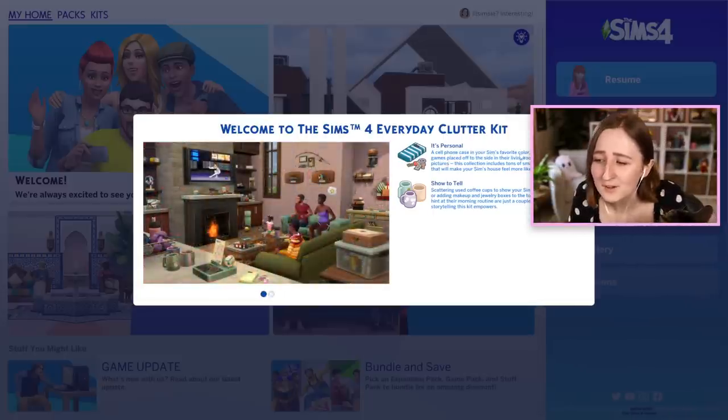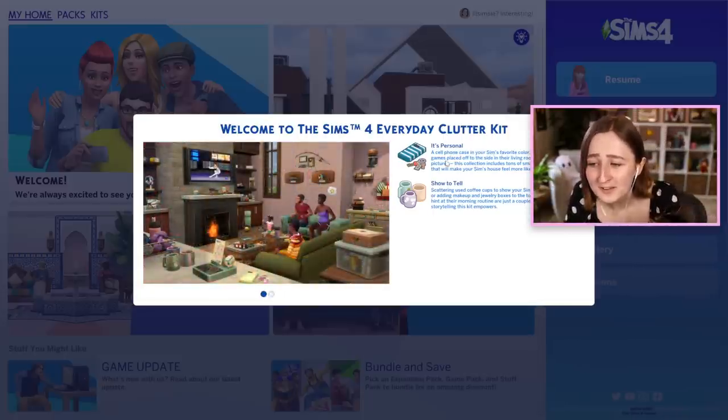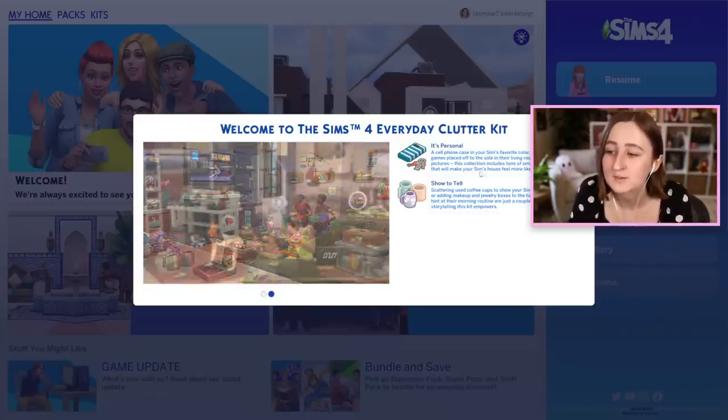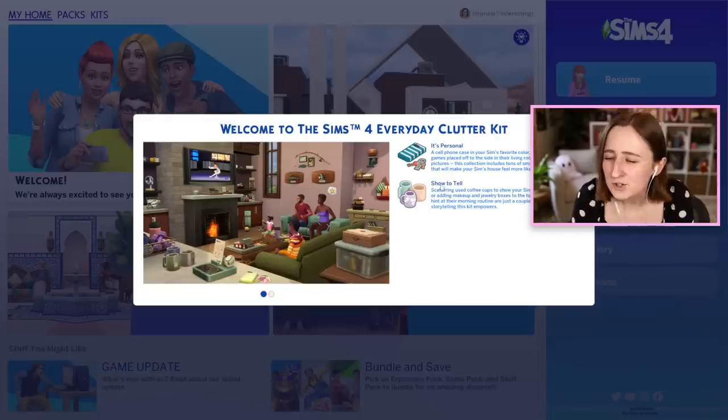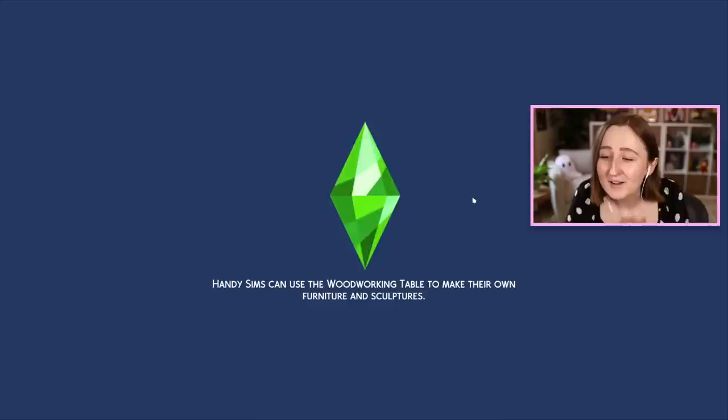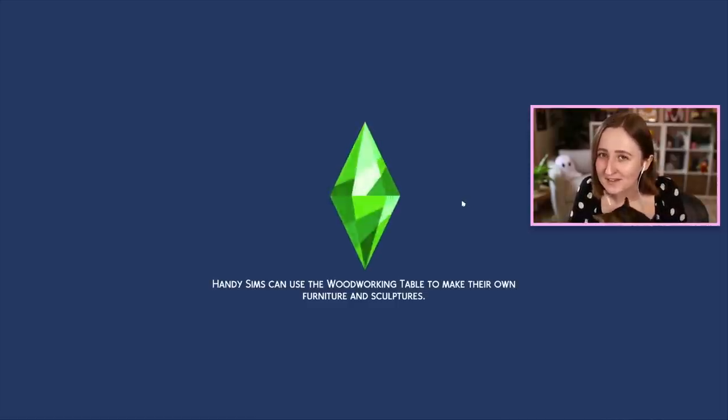A cell phone case in your sim's favorite color, a stack of books and games placed off to the side in their living room, a creative display of pictures. This collection includes tons of small personal touches that will make your sim's house feel more like a home. And show and tell - scattering used coffee cups to show your sim is a big fan of caffeine, or adding makeup and jewelry boxes to the top of their dresser for a hint at their morning routine are just a couple examples of the visual storytelling this kit empowers. I like how they've written that, because I know I'm gonna get a lot of use out of this kit.